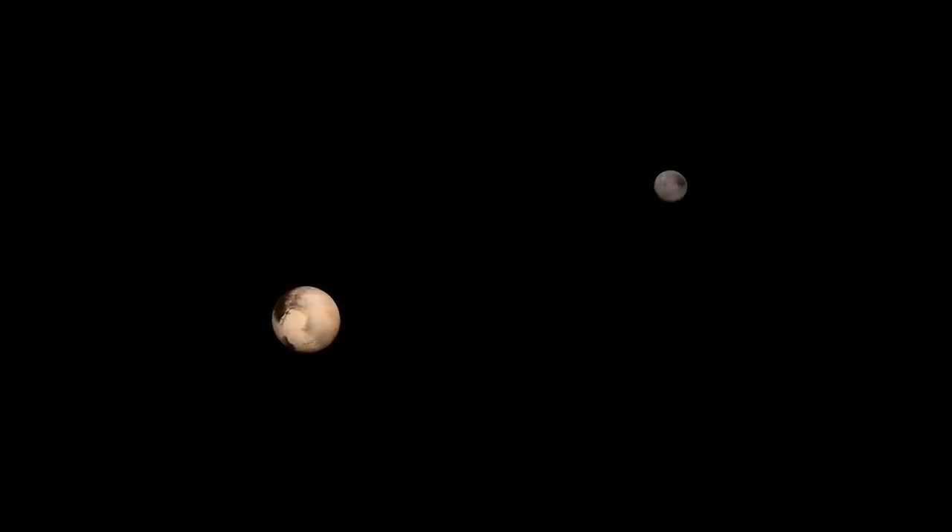For a real-world instance, the absolute closest example we have to a double planet is Pluto and its moon Charon. And while neither of these bodies is technically a planet, and the size discrepancy is fairly large at least compared to Romulus and Remus, the two orbit each other in the way I've just described. They are tidally locked with one another.